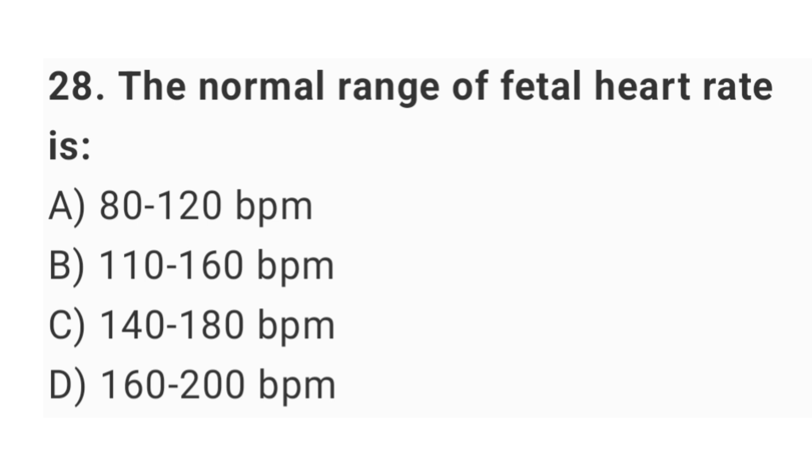Question No. 28: The normal range of fetal heart rate is? The right answer is option B: 110 up to 160 beats per minute.